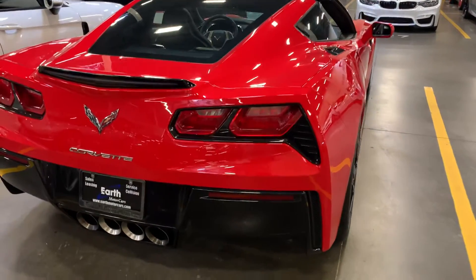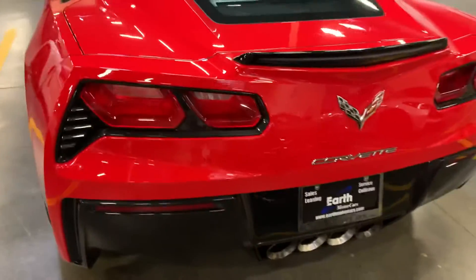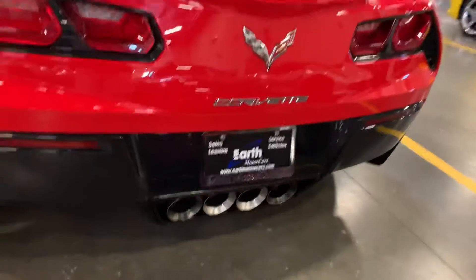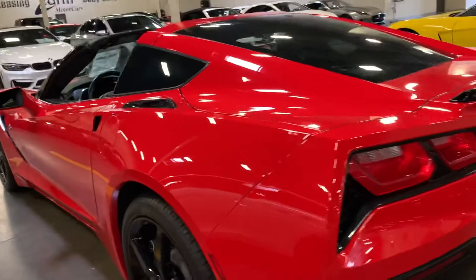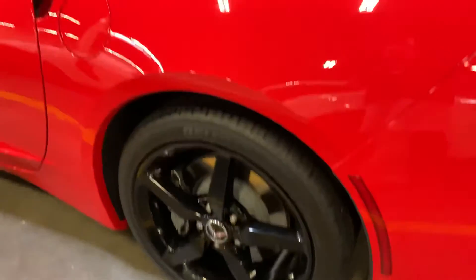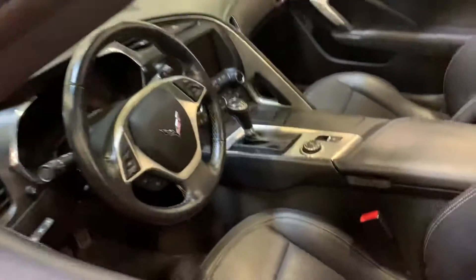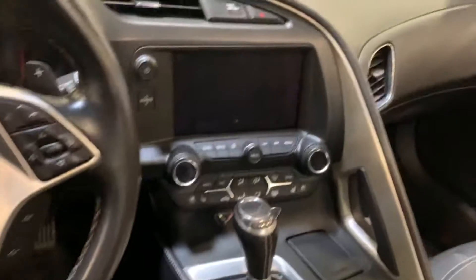Back looks just as nice as the front — no rock chips, no scratches. Beautiful. Exhaust tips are not all blacked out. Very nice.